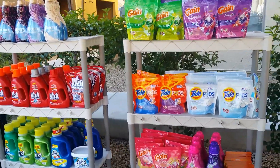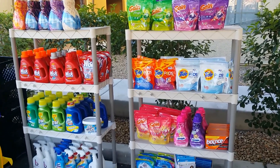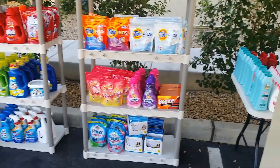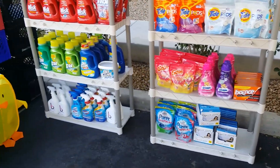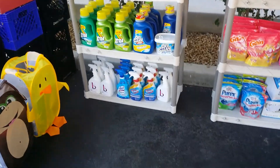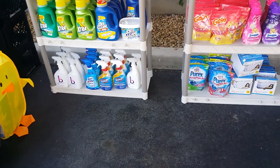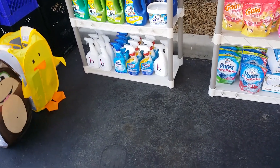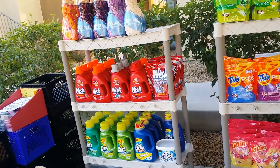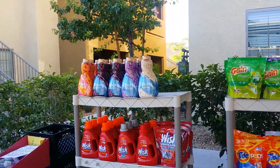We have detergent central. Tide Pods, Game Pods — $4. Purex, how about $3. Bounce, $2 for $3. Cleaning supplies on the bottom — how about $2 for the Clorox and the Lysol. There's also the CVS brand, which is good — I'm using that right now in my house — how about $2 for $3. Wisp $4. Downy $2.50, I don't go down on that.